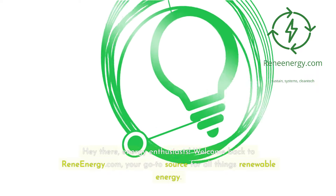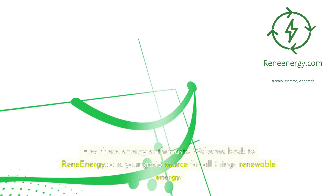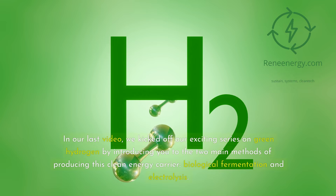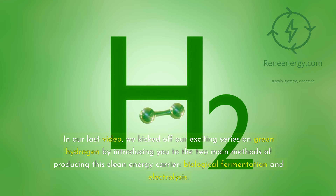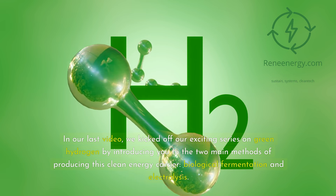Hey there, energy enthusiasts! Welcome back to ReneEnergy.com, your go-to source for all things renewable energy. In our last video, we kicked off our exciting series on green hydrogen by introducing you to the two main methods of producing this clean energy carrier: biological fermentation and electrolysis. If you missed it, be sure to check it out.